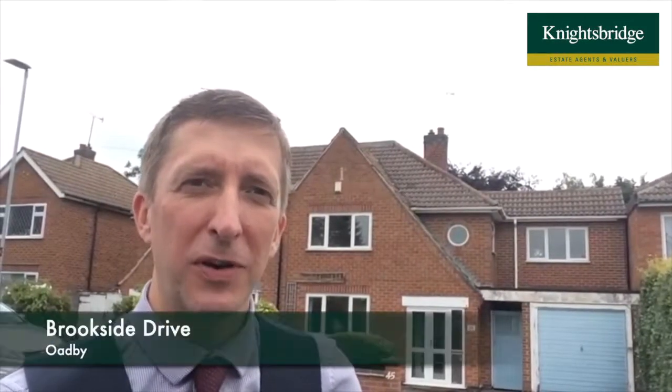Hi, good morning, it's Keith from Knightsbridge. I'm on Brookside Drive where I've been asked to market this house here, number 45.